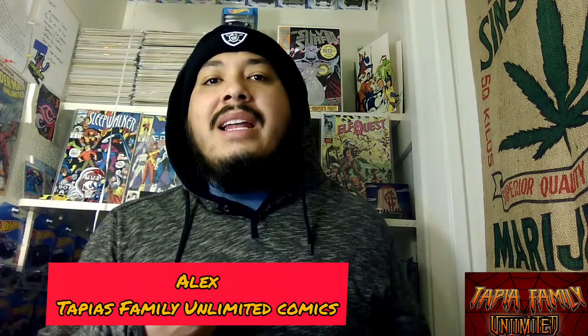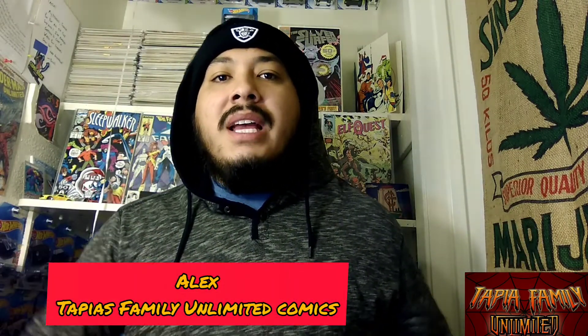Hey, what's up, comic familia? It's your homeboy Alex from Tapis Family Limited Comics. And today, I have 12 key issues from DC's Future State. So if you want to find out what those 12 keys are, stay tuned.